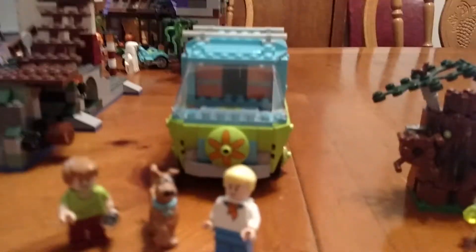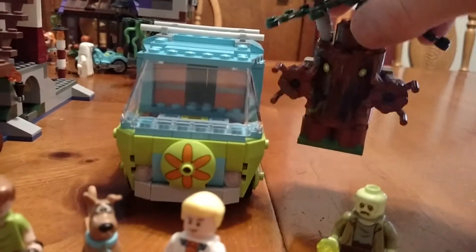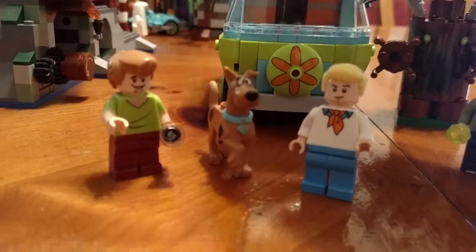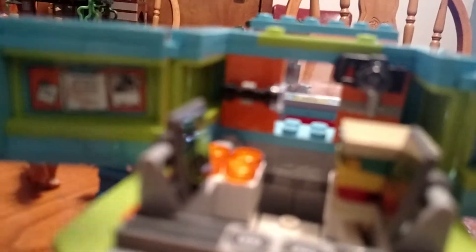Over here we got the Mystery Machine. It came with a zombie type guy who has a jewel, a tree type deal, as well as another Shaggy and Scooby. This is the only set that came with Fred. I really enjoy the Mystery Machine a lot because you open up the back door, remove the lid, and you can actually see inside. Up here you got a camera flashlight, and inside you got a magnifying glass.